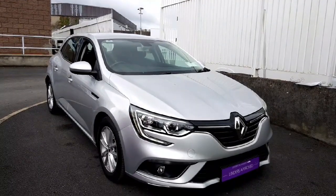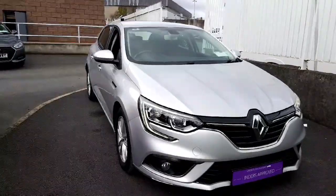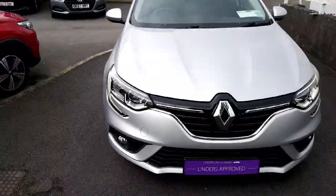Hey folks, welcome to Linders Venus. Today I'm going to show you a 2019 Renault Megane. This is a 1.5 DCI.